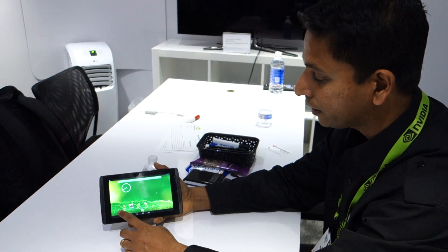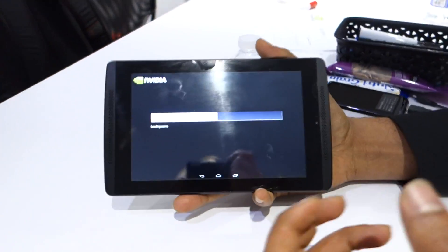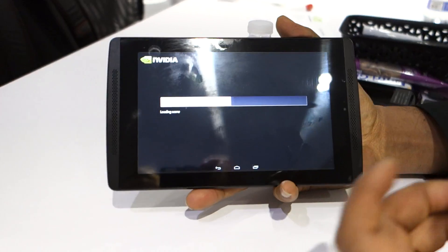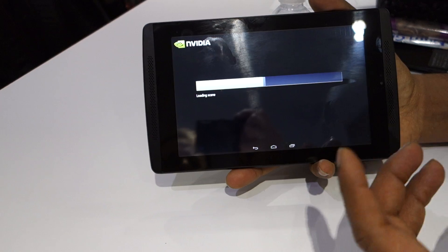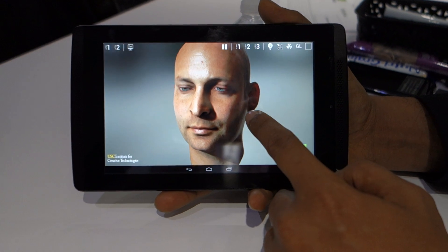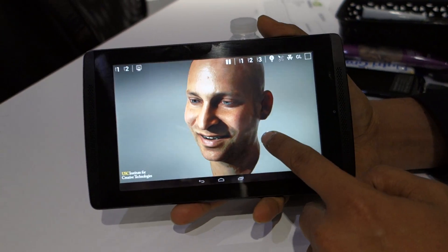To demonstrate what Tegra K1 can do, let me launch a demo here called Faceworks, and what we are showing here is a photorealistic rendering of the human face. Rendering a human face is a very challenging problem, and it requires very accurate modeling of the human eye, the skin, the reflections of the skin, and that is only possible with next-generation graphics features like tessellation, subsurface scattering, global illumination, and all those features are brought together by Tegra K1 in this development platform.